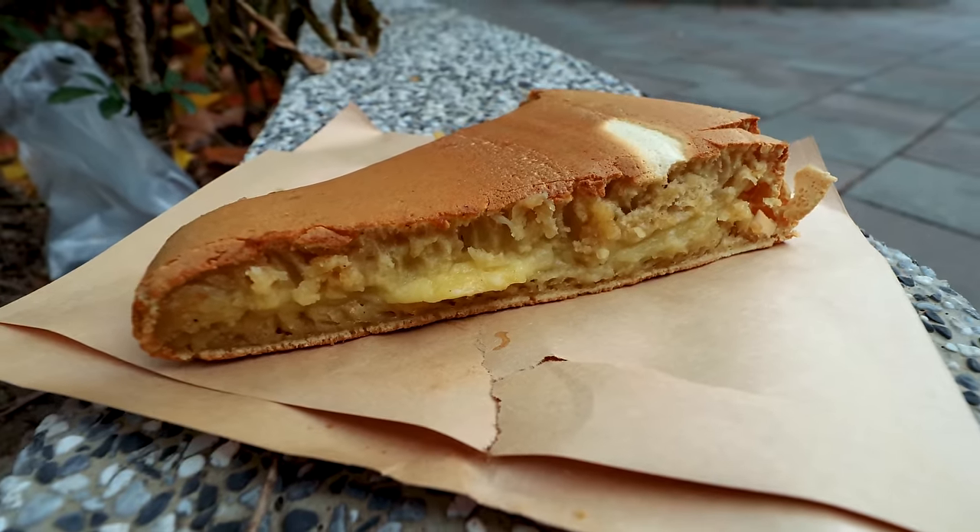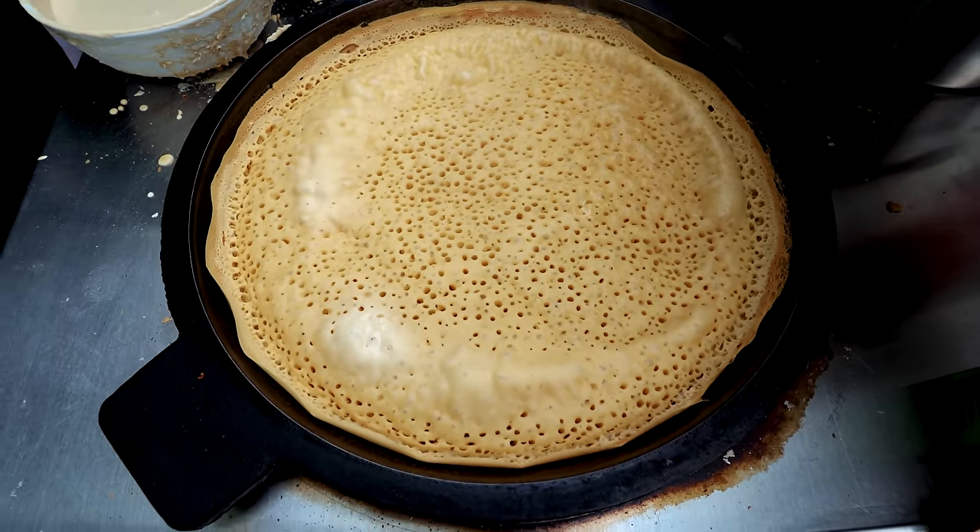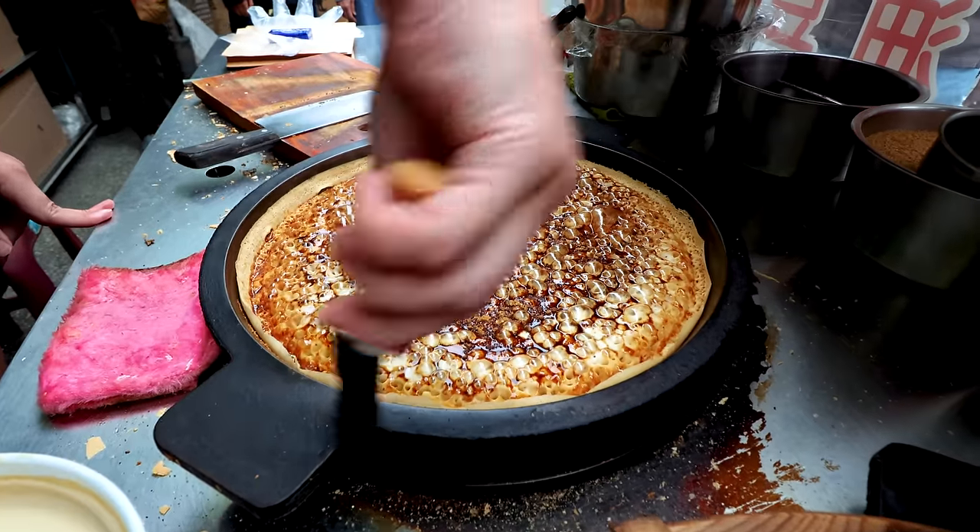I thought it was going to be very sweet, but it's definitely not — sweet is not the first flavor you get. You get the creaminess of the custard, and it's the custard providing the sweetness. Very light, very fluffy — with all those air pockets, almost like an English crumpet or breakfast muffin. So thick, I love the thickness of it. The outside is crispy from the hot plate, but the inside is so, so soft and gooey with that custard. Custard might be the perfect match for this pancake.